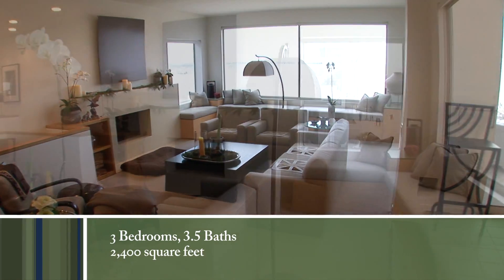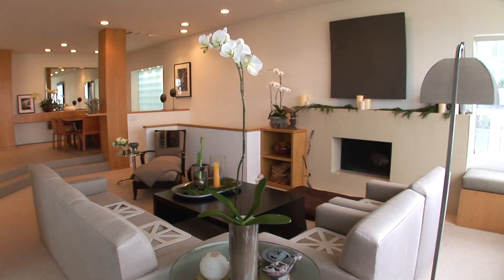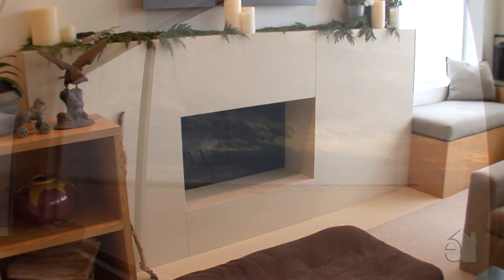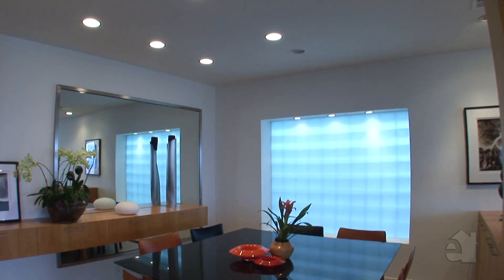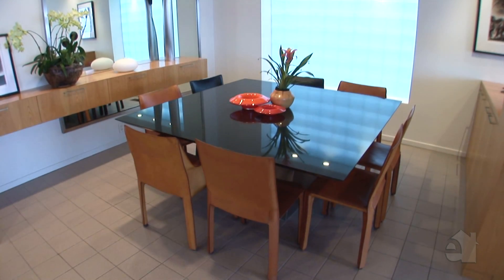An exceptional stone fireplace creates a warm ambience in the inviting formal living room. Gaze out at the tranquil ocean views. An adjoining dining room is the perfect place to sit down and dine with family and friends.